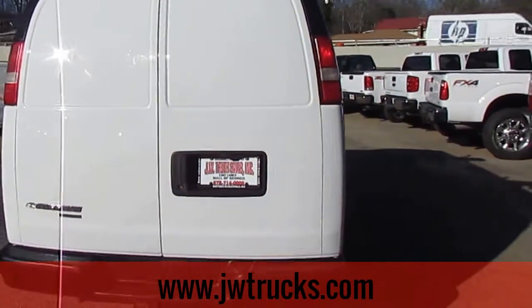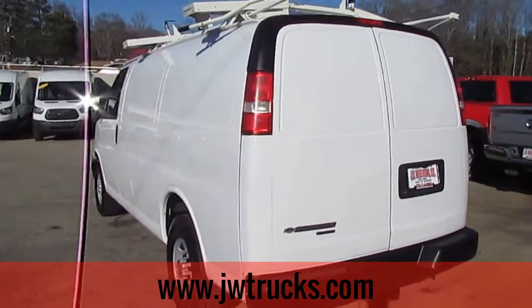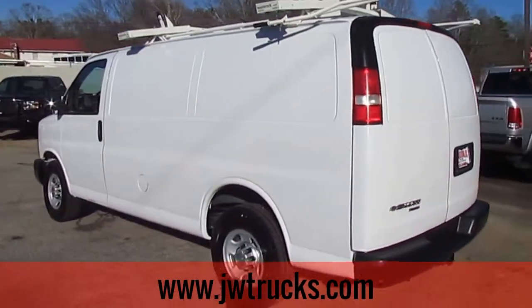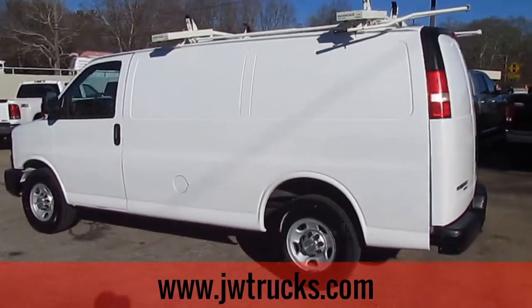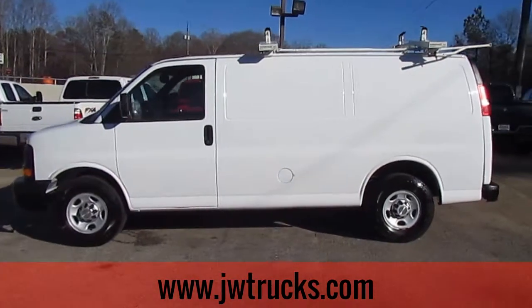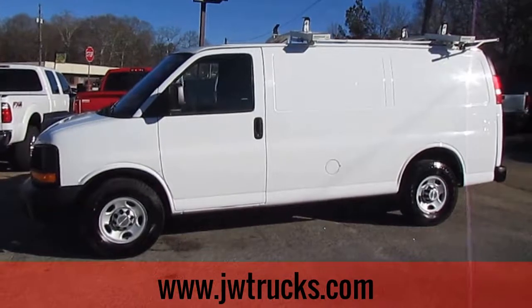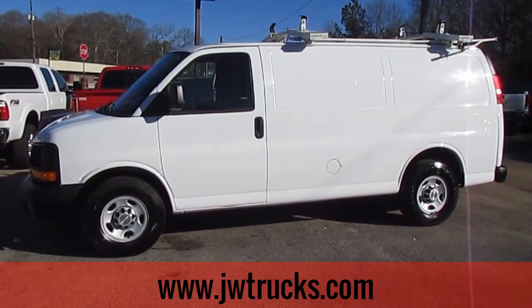If you'd like to check out this great Chevy Express, get on down to 5000 Nelson Brogdon Boulevard in Sugar Hill, Georgia. You can always get us on our website, JWTrucks.com. Give us a phone call at 678-714-0008. No matter how you find us or how you get here, get down to JWTrucks Sales to get a great truck at a great price.